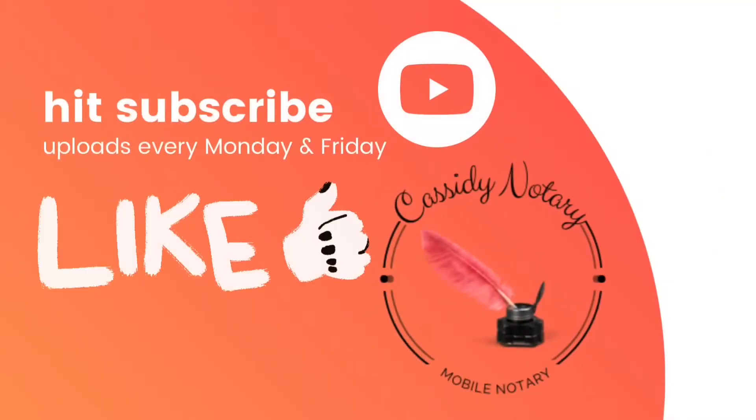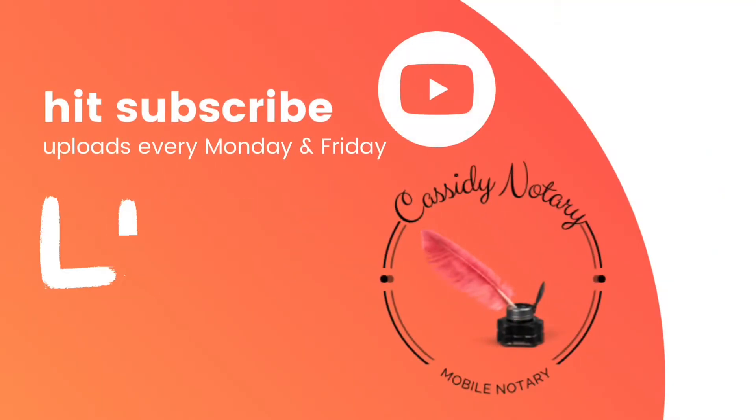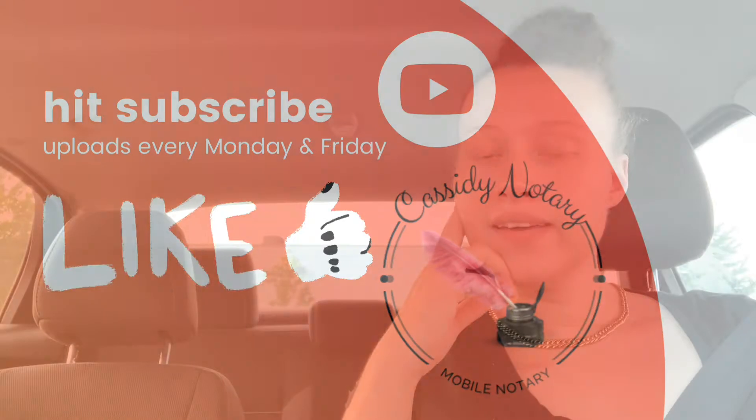I'm going to upload this — I know it's kind of late, I had a really busy day today. Forgive all of this, my face is clean, I did not put makeup on. Hi, welcome back to Cassidy Notary, my name is Kayla, and for Helpful Tip Mondays I want to talk about something that